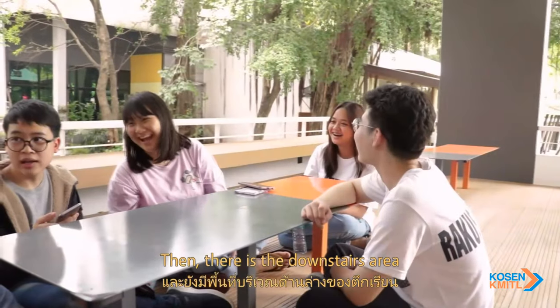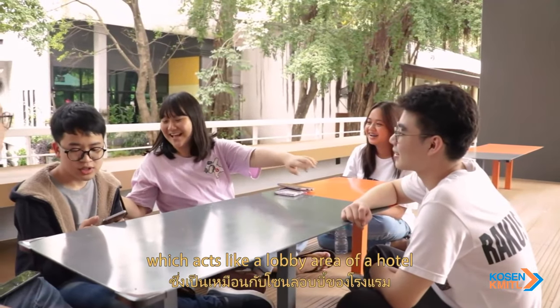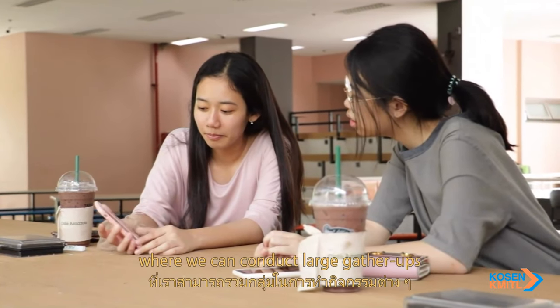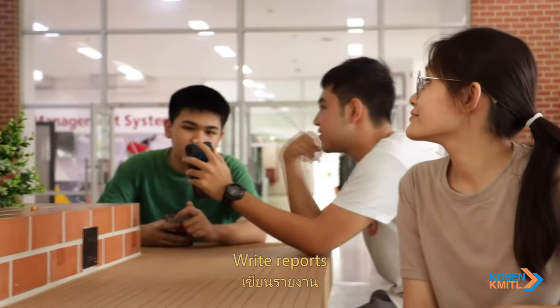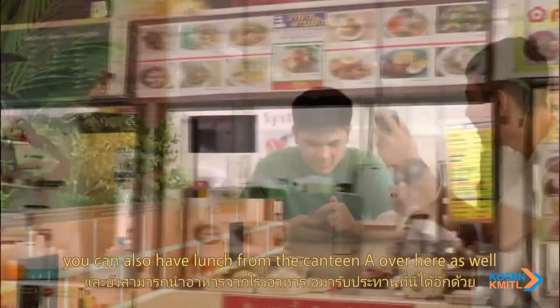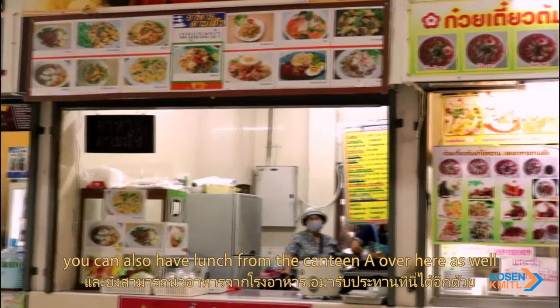There is also a downstairs area, which acts like a lobby area, where we can conduct large gatherings, relax, write reports, or buy a coffee from the coffee shop. You can also have lunch from Canteen A over here as well.